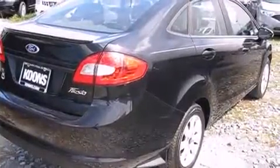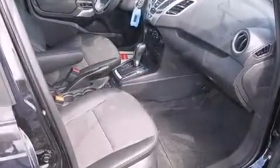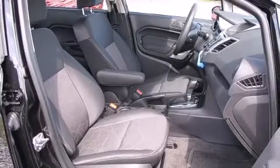A wealth of standard features mean that you no longer have to sacrifice. Like heated seats, one-touch window functionality, a tachometer, variably intermittent wipers, a trip computer, and more.